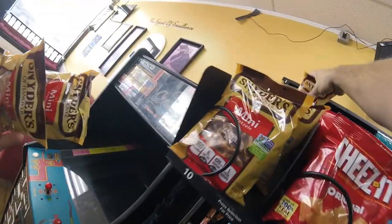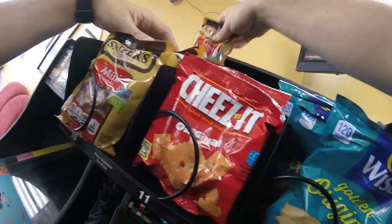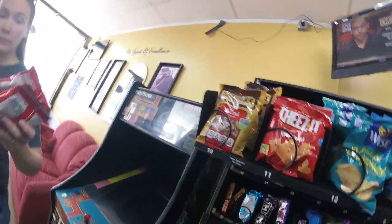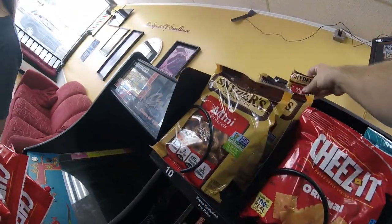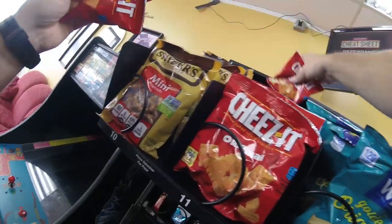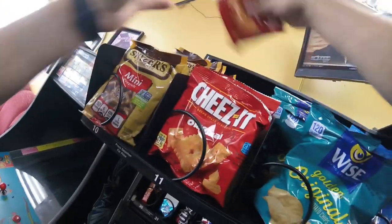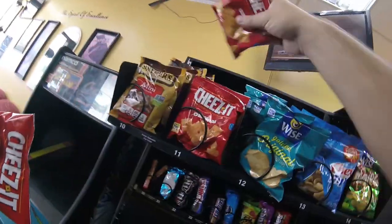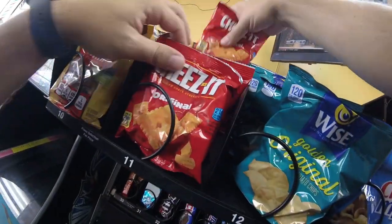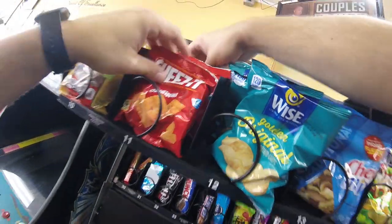If you want to see that, make sure you stick around — we'll have that video when we next come to this location. All right, with the drinks all stocked up, it's time to move on to the snack rows. If you recall from the last time we were here, the coin mech was looking pretty low, so we stocked up the quarters in that previous video. In this one we're going to stock up some of the dimes and nickels as part of the collection at the end of the video.